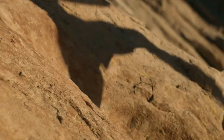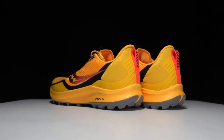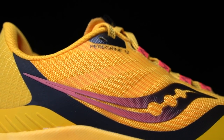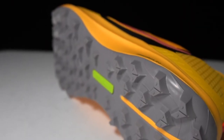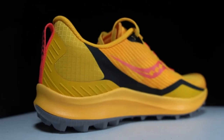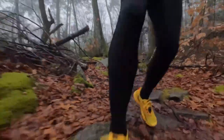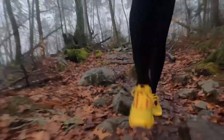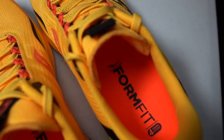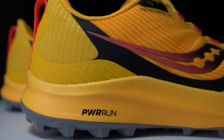The FormFit footbed conforms to your foot shape and provides comfort and support. The PowerRun midsole delivers responsive cushioning and energy return, and the topsole adds an extra layer of cushioning and bounce. The Peregrine 12 has a Vibram MegaGrip outsole with 5mm traction lugs that offer excellent grip on all types of surfaces, from mud to rocks. The lugs are spaced more widely on the heel to shed mud and debris, and the outsole has a full-foot rock plate that protects your foot from sharp objects. The shoe weighs 9.5 ounces for men and 8.0 ounces for women.